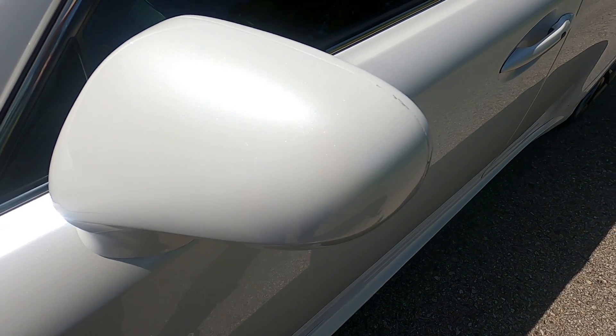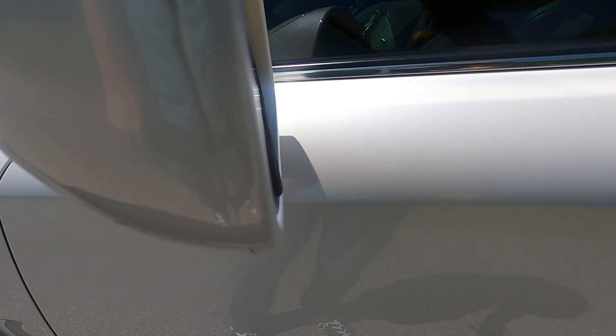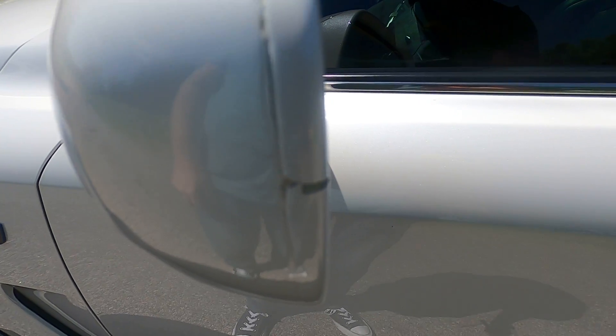Looking at the mirror cap on the driver's side — no chips or anything; that is flawless. The paint is starting to peel just a little bit where the cap meets the rest of the mirror, but it's not noticeable unless you get right on it.